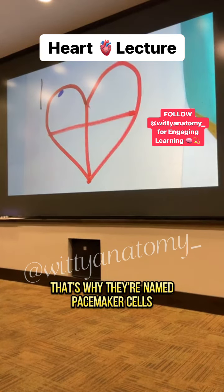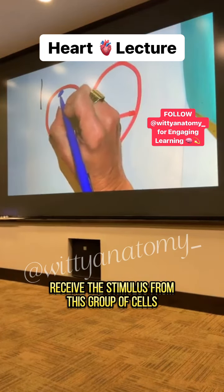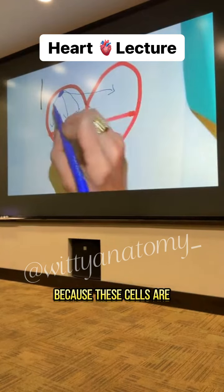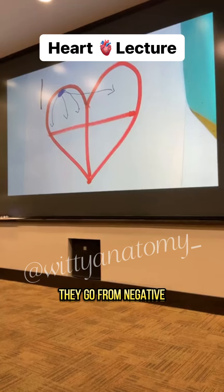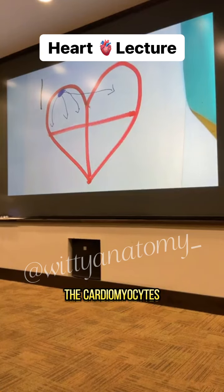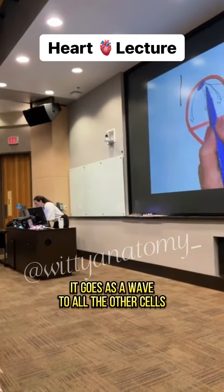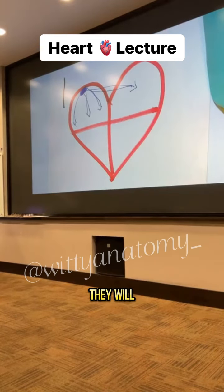When our heart cells receive the stimulus from this group of cells, they contract in a wave-like motion, because pacemaker cells are special in that they depolarize on their own. When they depolarize, they go from negative to positive just because they want to. Since all the cardiomyocytes are connected via intercalated disks — formed by gap junctions and desmosomes — when these cells depolarize, it spreads as a wave to all the other cells, causing them to contract.